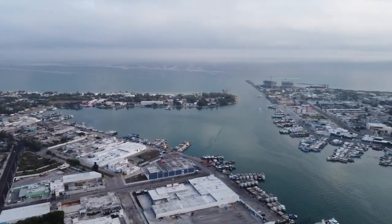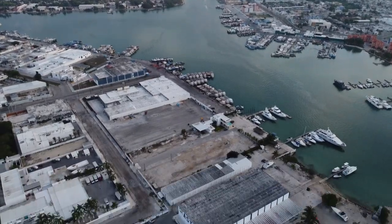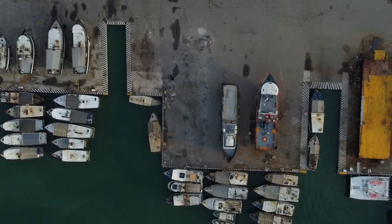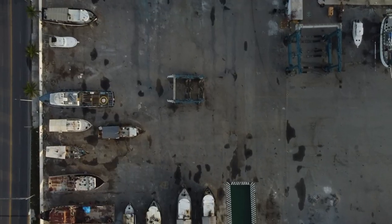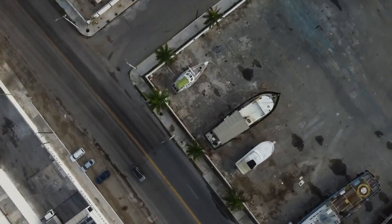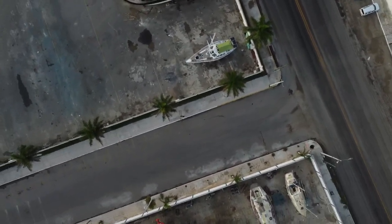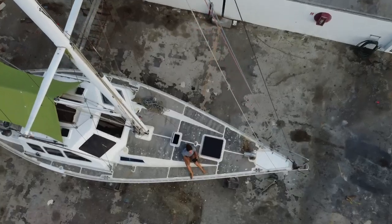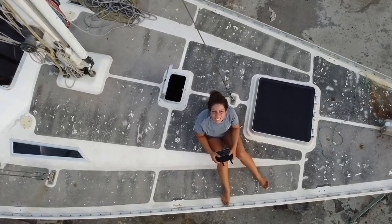Life in the boatyard again is a difficult but necessary part of low-cost sailboat life. We found ourselves surrounded by grime, corrosion, and decay, but also possibly renewal and repair.